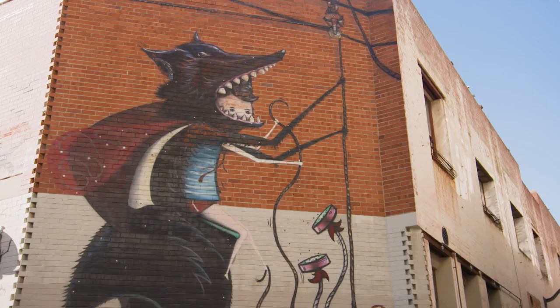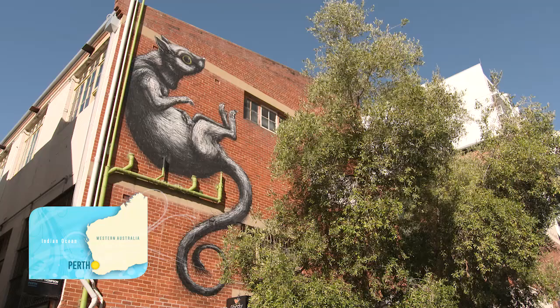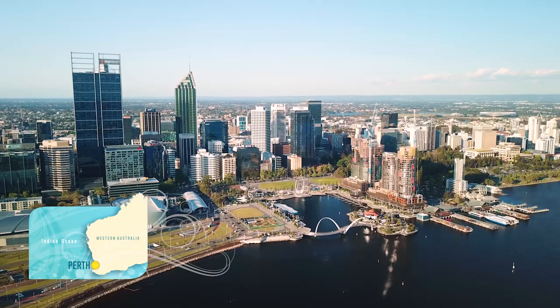Public art is not just here to brighten up our urban landscape. It's designed to inspire connection between cultures, to spark conversations, and in Elizabeth Quay it's innovative and it's a real wow factor.